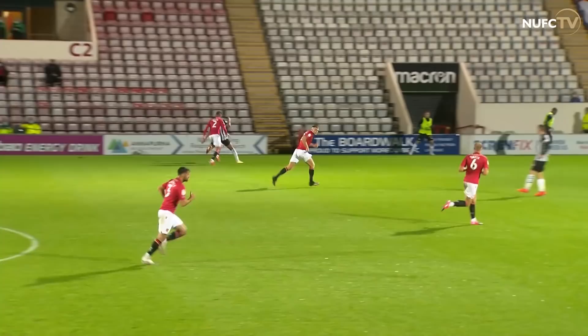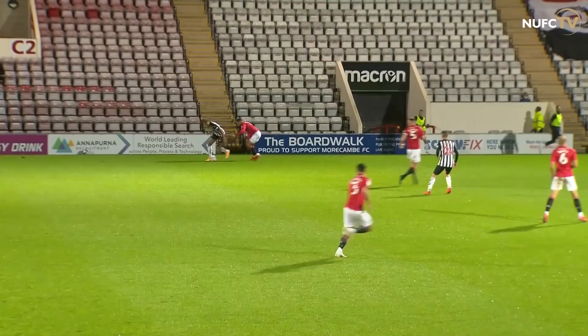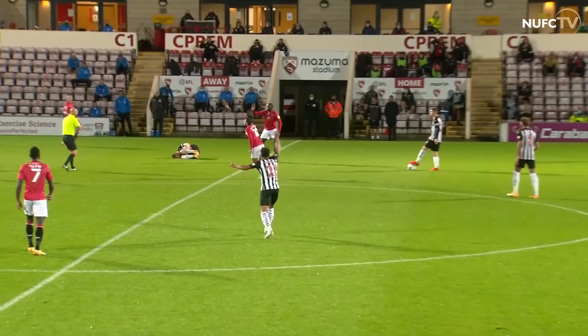Jacob Murphy to the edge of the area, left-footed shot and a brilliant goal from probably Newcastle's standout player of the evening so far. Morecambe were waiting for an offside flag that didn't come and Joel Linton now to the edge of the box. What a goal from Joel Linton — curled it into the far top corner. That's a fantastic strike. Newcastle's number nine has his second of the evening.